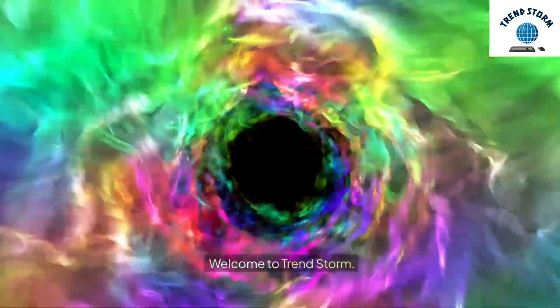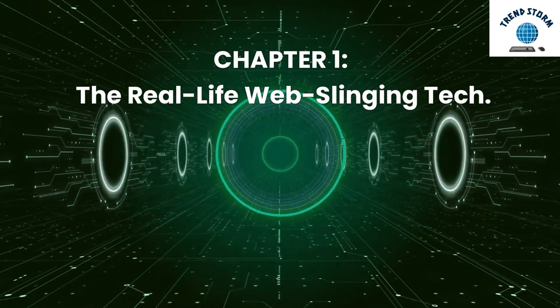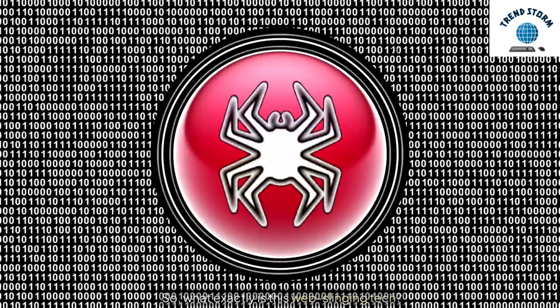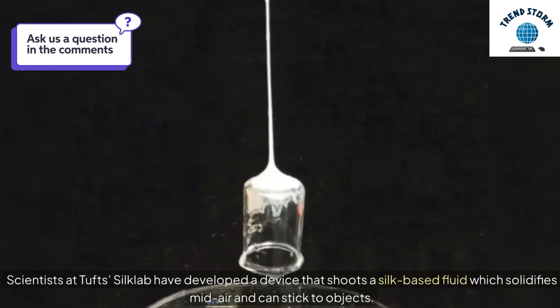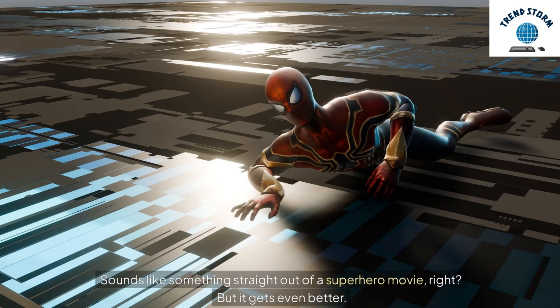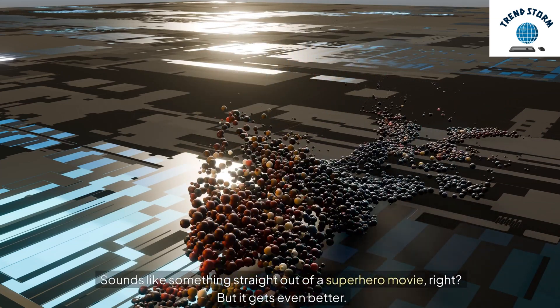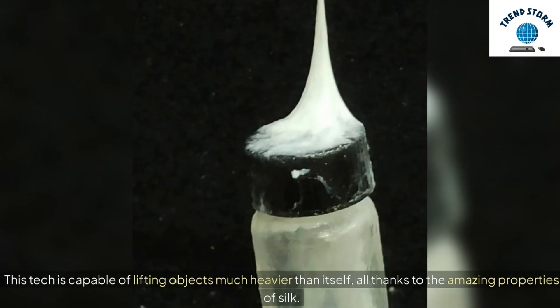Welcome to TrendStorm. Chapter 1: The Real-Life Web-Slinging Tech. So, what exactly is this web-slinging tech? Scientists at Tufts Silk Lab have developed a device that shoots a silk-based fluid which solidifies mid-air and can stick to objects. Sounds like something straight out of a superhero movie, right? But it gets even better — this tech is capable of lifting objects much heavier than itself, all thanks to the amazing properties of silk.